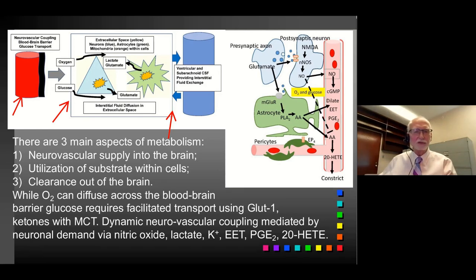While O2 can diffuse freely and CO2 exits the brain in reverse, glucose and ketone bodies — the two main substrates — require facilitated transport across the blood-brain barrier. A complex set of mediators tells blood vessels to dilate or increase blood flow, including nitric oxide, potassium through potassium channels, and compounds from both neurons and astrocytes. These influence pericytes at the capillary level, and many pericyte changes are mediated upstream to arterioles to cause basal dilation.